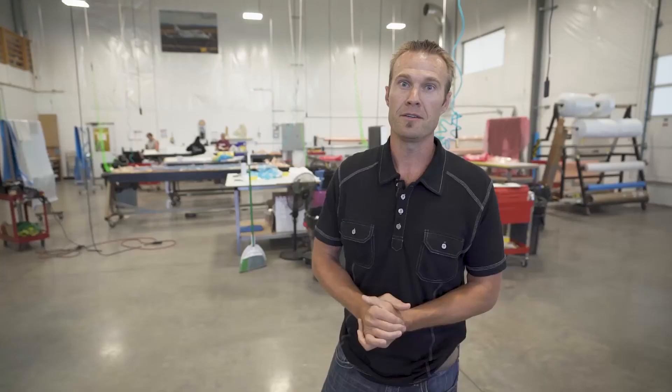READY has been instrumental in our growth and in helping us be in Redmond. One thing to say about READY is that they're engaged in the community, working hard to make sure small businesses thrive. They understand what it takes to be a small business in Redmond specifically, and in Central Oregon, and they're working hard to bring manufacturing jobs here.